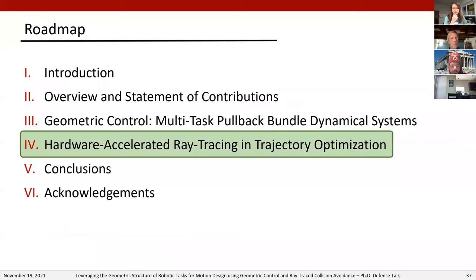I'd like to move on to the second half of my talk on hardware accelerated ray tracing for collision avoidance around complex obstacles and trajectory optimization. Before diving into this project, I'd like to briefly touch on some past projects that provided strong motivation to handle the geometric shape complexity of robots and obstacles more carefully.